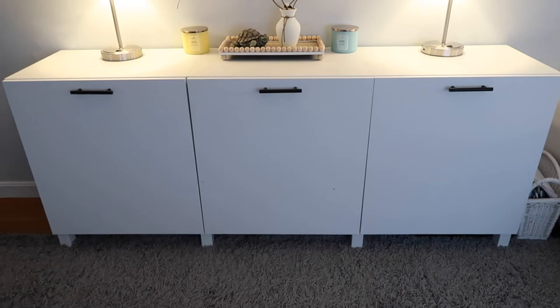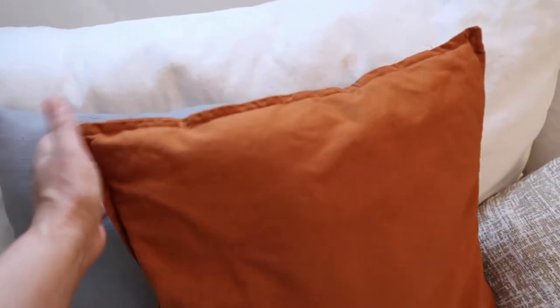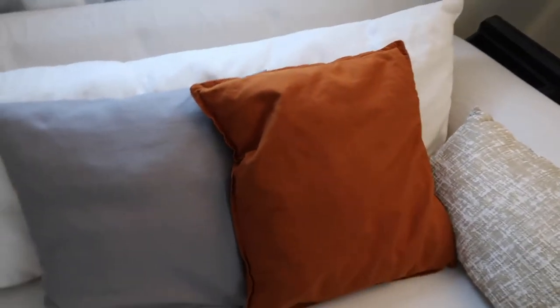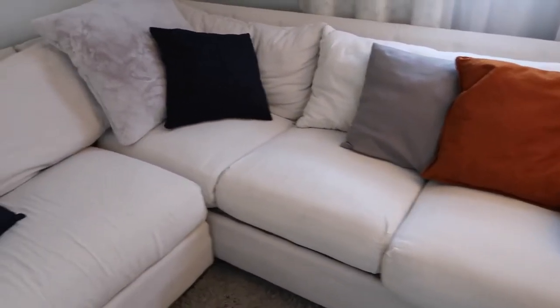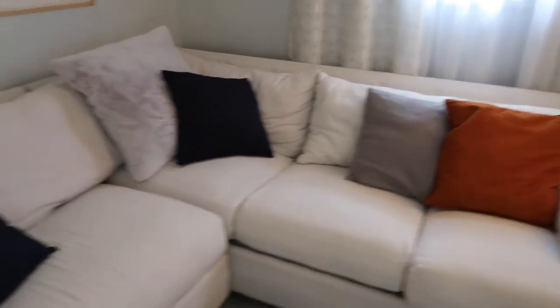Also from IKEA in the living room are these pillow cases and pillow inserts. The two pillow inserts are from IKEA at about four dollars each, and the pillowcases are also about four dollars. For two of the pillows, the cases are from IKEA but the stuffing inside came from a couch makeover. You can mix and match the pillowcases any way you like — they have all different colors and a few different styles.